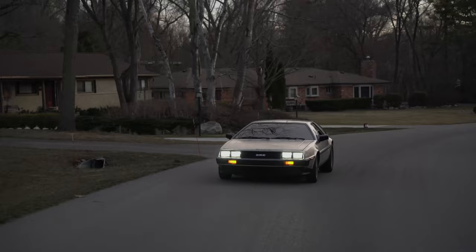The seat doesn't adjust that much. All right, this is about as far back as it goes. My head's touching the roof. Today we're going to talk about what it's like to own a DeLorean — technically a DMC-12 DeLorean. Here with Jace, and he's got this very cool car. DeLoreans are cool overall; they just look awesome, but you've done some interesting things to it.